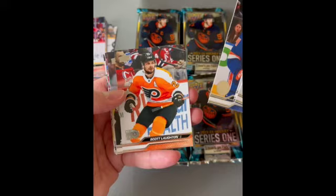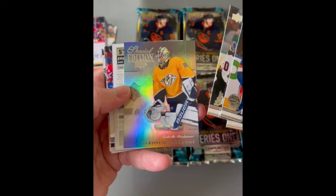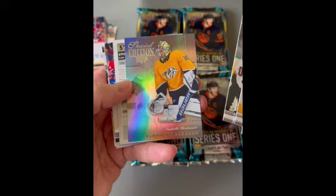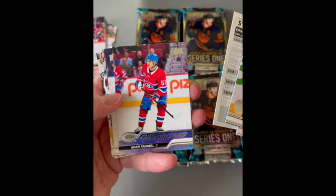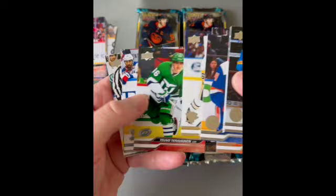Mattia Samuelsson — Sabres. Josh Morrissey. Beau Harvat — he's fun to watch. Scott Lawton. JJ Moser. And Yaroslav Askarov of the Predators on the special edition — nice. He's one of the top Young Guns in this crop, I believe. We'll set him aside. Eric Carlson on the stat box fillers, and another Young Guns of Sean Farrell.